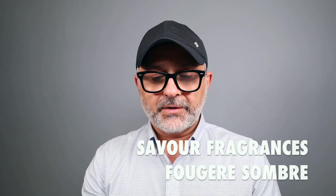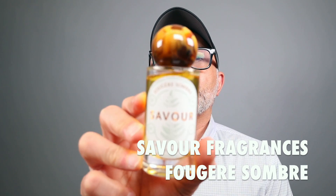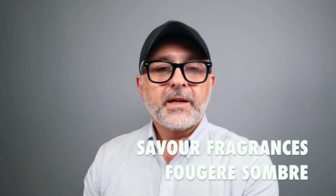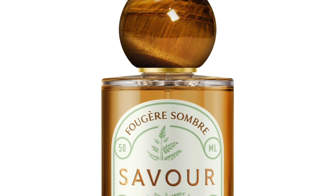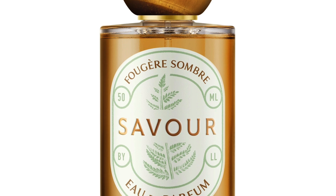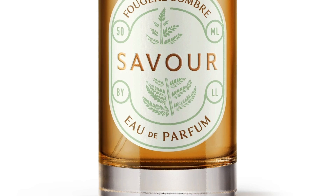We're going to talk about Fougere Sombra first. I have my favorite and I'll let you know when I get to it. This is obviously a fougere — it's a barbershop fragrance, but in this one it's warmed up. It's a warm fougere, an amber fougere. It features notes of labdanum, lavandin, clary sage, basil, amber, cedarwood, and tonka beans. Let's go ahead and smell it on camera.